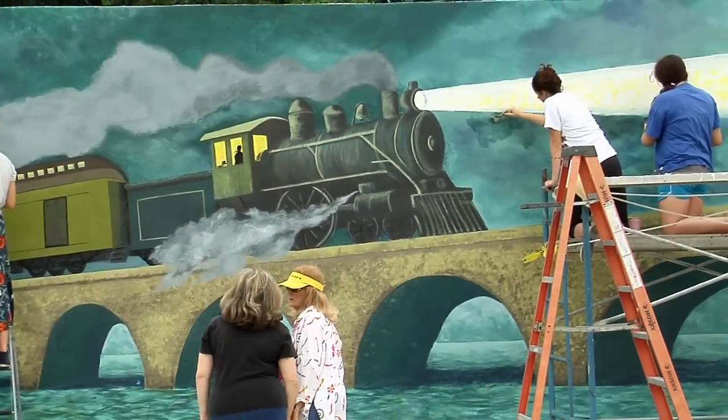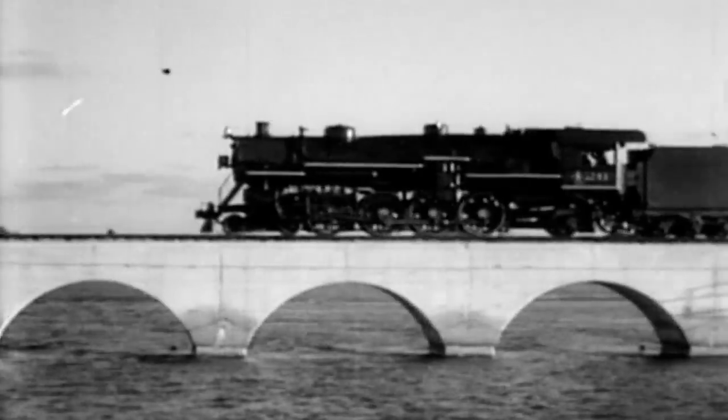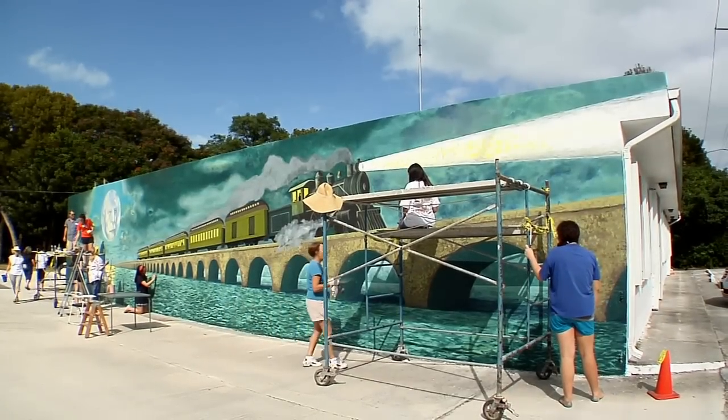This mural honors the 100th anniversary of the completion of Henry Flagler's Florida Keys Oversea Railroad. The hand-painted mural, measuring 60 feet long and 11 and a half feet high, depicts a train similar to a Florida Keys Oversea Railroad passenger train steaming across an arched bridge much like the Long Key Viaduct.